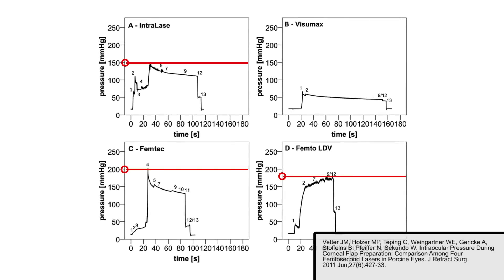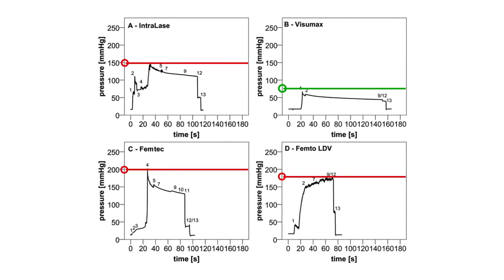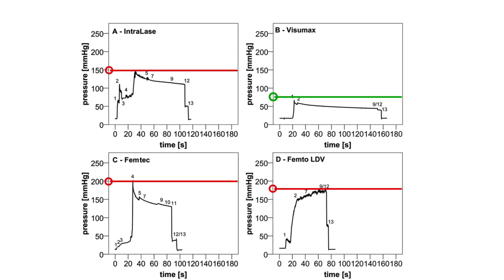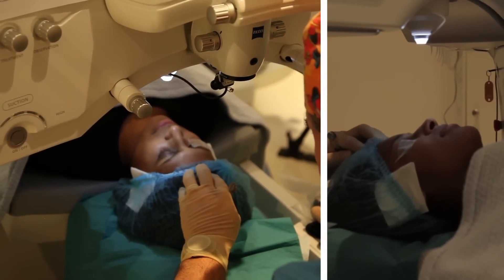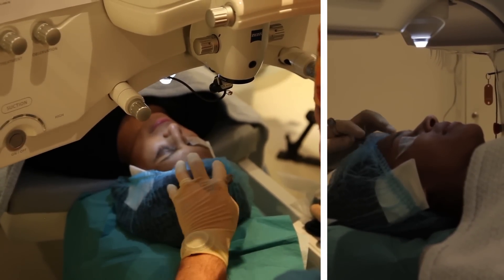The intraocular pressure rise is no greater than 85 mmHg — by far lower than has been achieved in the past, and low enough that intraocular circulation and the patient's vision is maintained throughout the procedure.